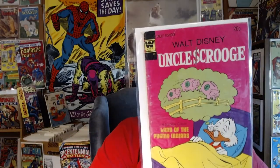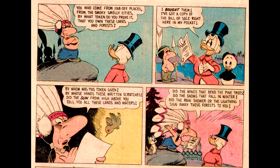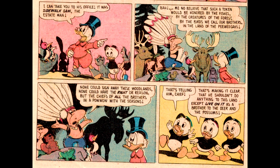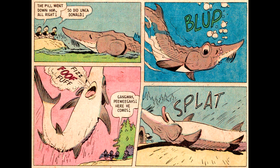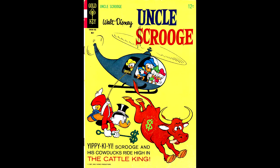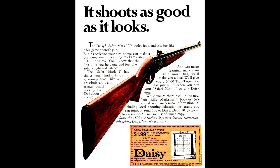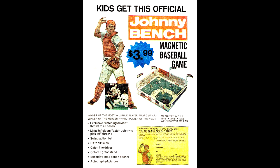Here's Uncle Scrooge number 112, from June of 1974. This book will be hard to get in the future — it's drawn by Carl Barks, but since it depicts Indians, there are groups of people that don't want this book to be shown, let alone exist. Barks is in his usual good form with many wild animals, and Donald gets to look quite heroic. I always like it when Donald gets to look confident. Uncle Scrooge number 69, from May 1967 — a great helicopter issue. Uncle Scrooge 99, from June of 1972, contains a Daisy Air Rifle advertisement and a Johnny Bench Magnetic Baseball Game ad.